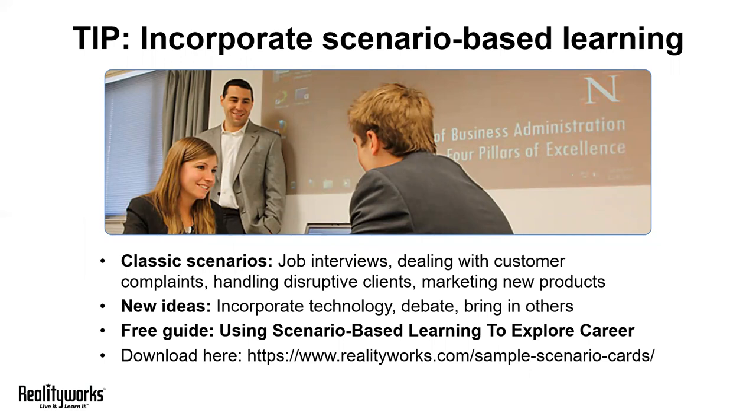New ideas we've learned from educators include proposing 21st century dilemmas, such as asking students whether they would answer a text in the middle of a staff meeting, or check Facebook at work. You might have a group of students debate what to do when you've finished your assigned task at work.